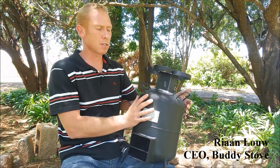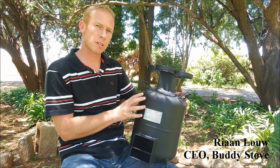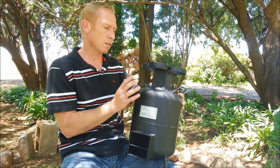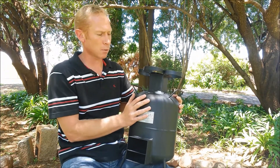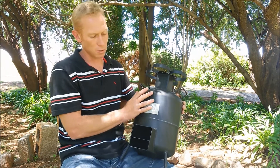I just want to tell you a little bit about the Buddy Stove and the concept that we designed. First of all, it's made out of 35% recycled material. The rest of the product is made out of normal mild steel. We manufacture this in our factory here, right here in South Africa. It's quite a labor-intensive product, as you can imagine, with all the steelwork and welding that goes into this.